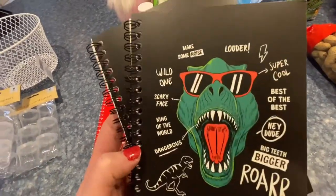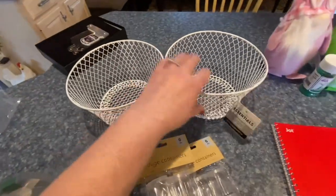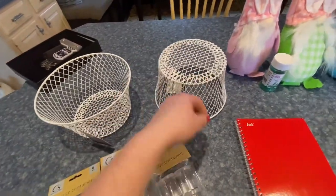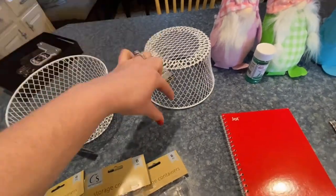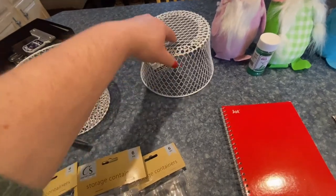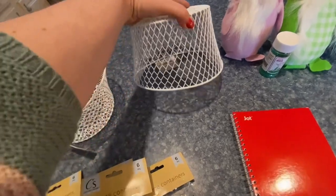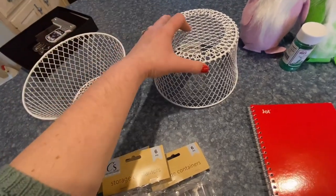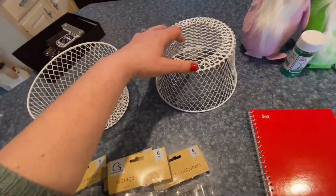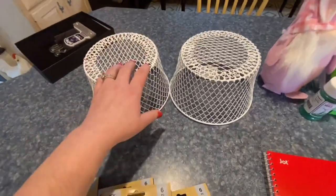I saw these baskets and thought to myself, if I did this and put a basket down and used some of those steak thingies to hold it down to the ground, it might work to cover some of my seedlings - especially my gourd seedlings that the squirrels or chipmunks or birds wanted to dig up. I thought maybe these would work, but I'm going to make some of my own too because I'm going to have a lot of seedlings.